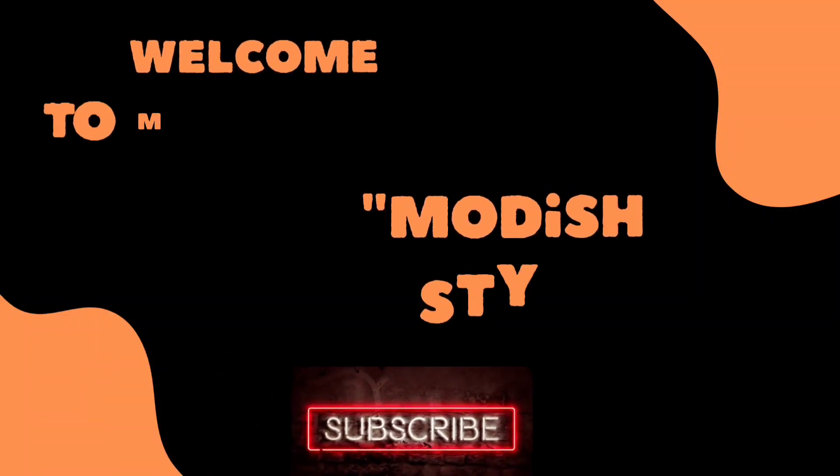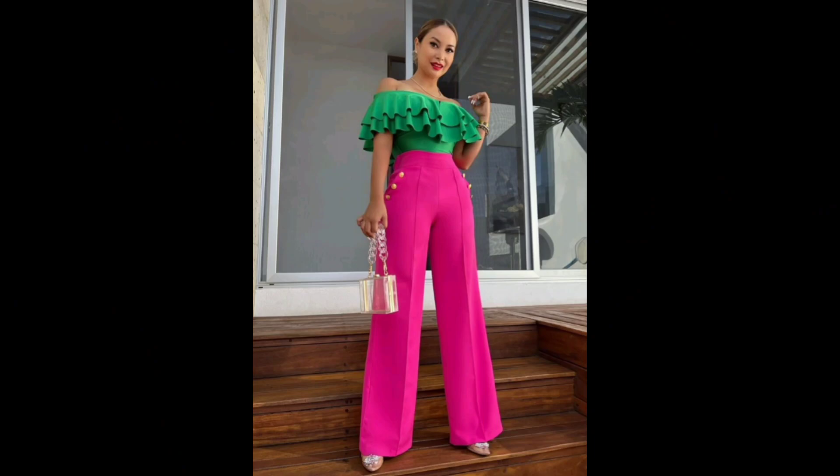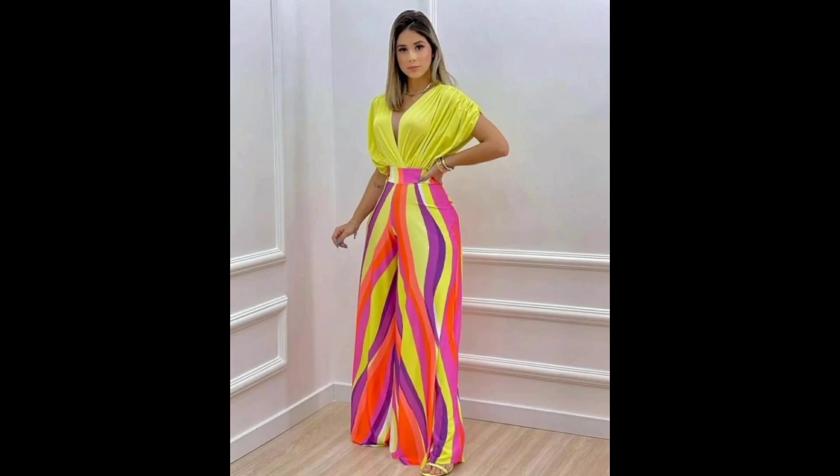Hello my lovely viewers, welcome back to my channel Modish Style. First of all, thanks to all of you for visiting my channel and your support. I hope you will be fine. If you are new here, please subscribe to my channel, like and share my videos, because I need your love and support.